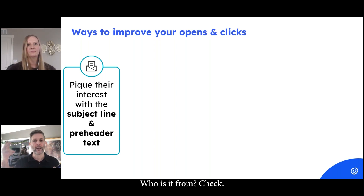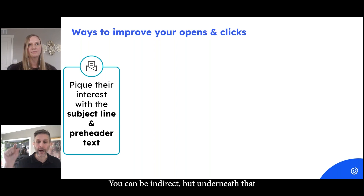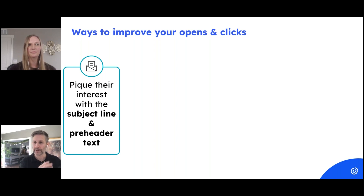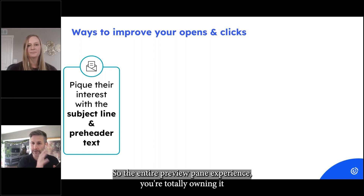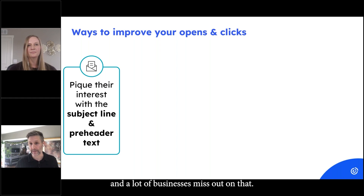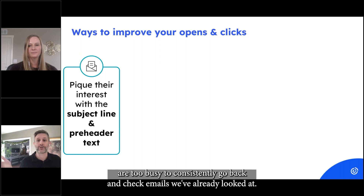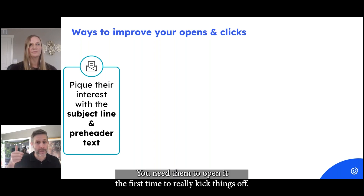Check what the subject line is — is it intriguing, is it catchy? You can be direct or indirect. But underneath that you can completely customize two to three lines of pre-header text. So the entire preview pane experience you're totally owning. A lot of businesses miss out on that. We don't realize that's the critical moment, because as a culture we're too busy to consistently go back and check emails we've already looked at.